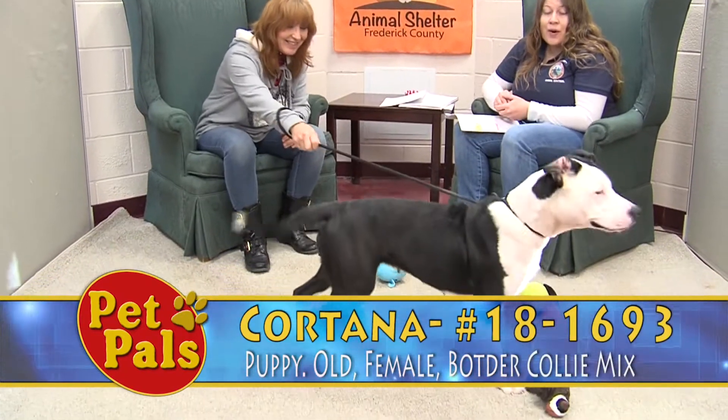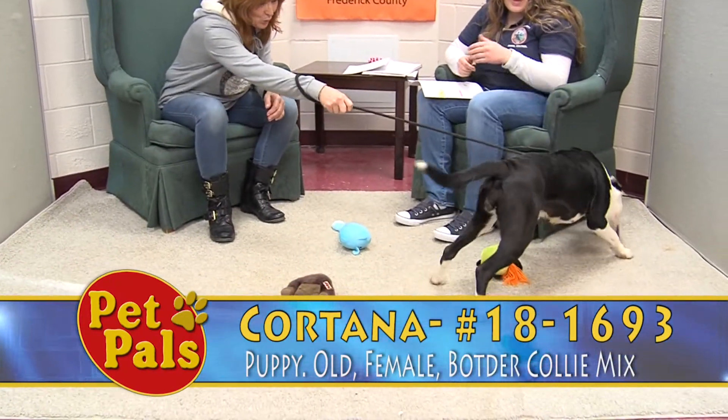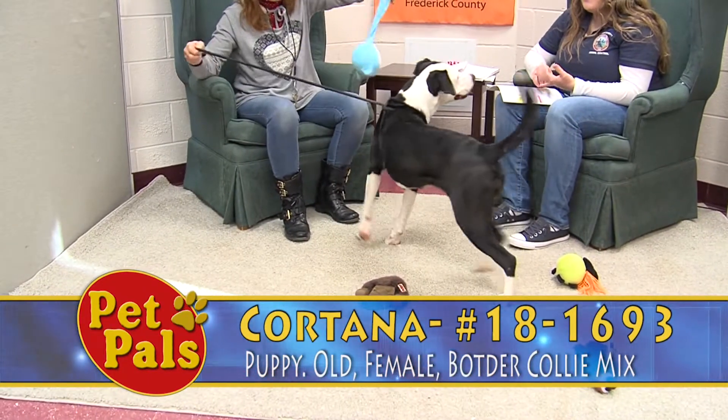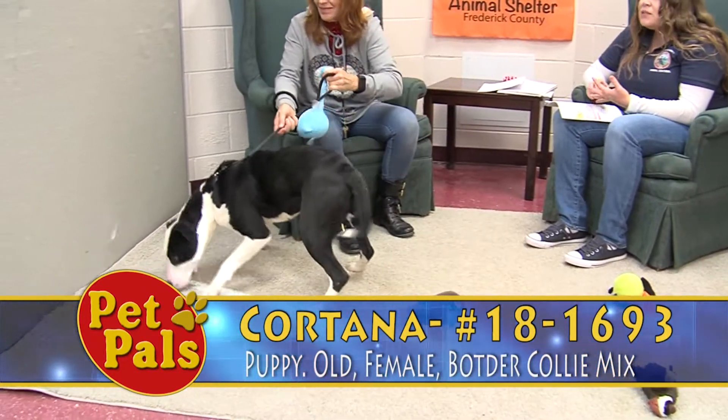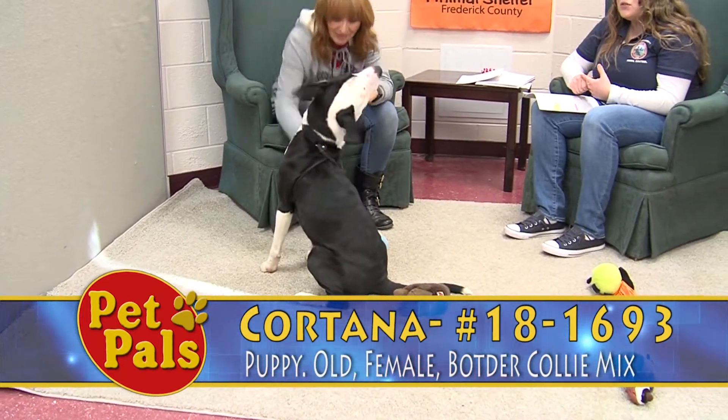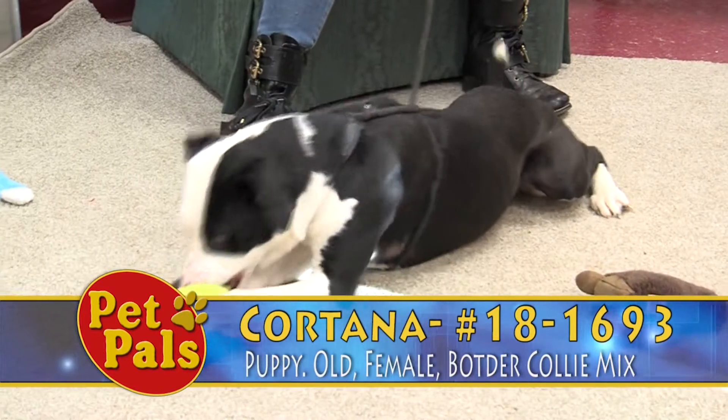We take up to four applications, and we ask that those potential adopters fill out that longer application, which asks questions about whether or not you've had breed experience, if you've raised a puppy before, and what your plan is, so that we have more information when we're making our decisions.